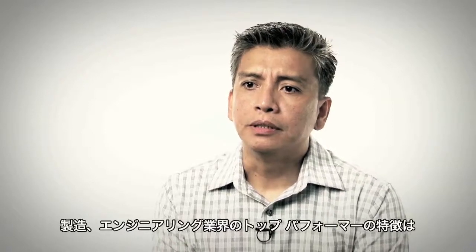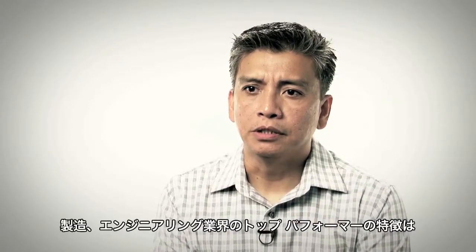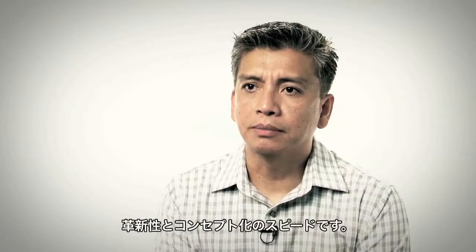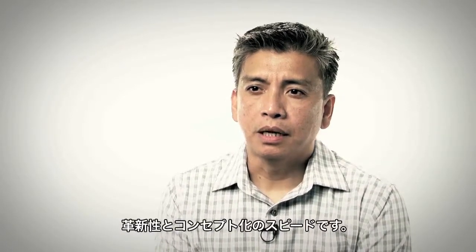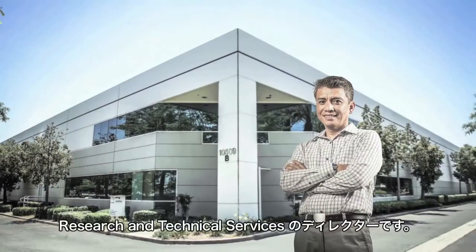The top performers in the manufacturing and engineering industry — what separates them is their innovation and the speed of the concept. My name is Alex Paradian, I'm the Director of Research and Technical Services.